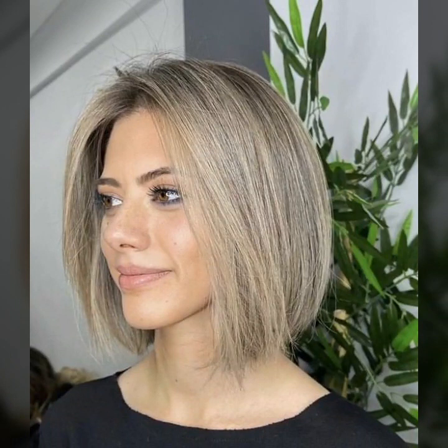You will see gorgeous, unique, modern, and beautiful haircut designs. I hope you like and enjoy my videos — 40 plus stylish unique front, back, and side post modern bob haircut ideas.